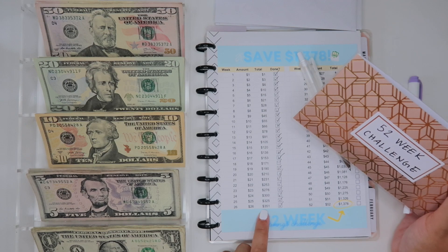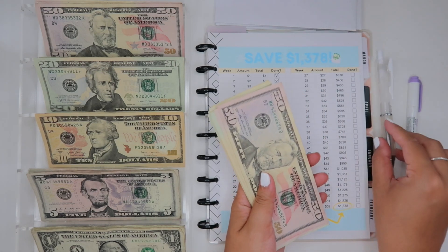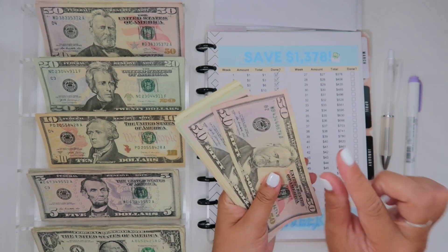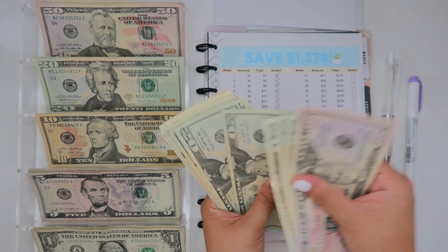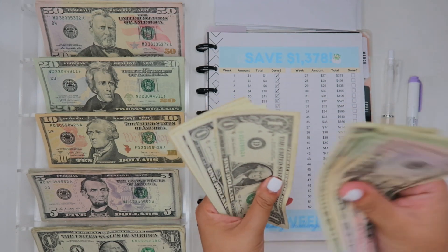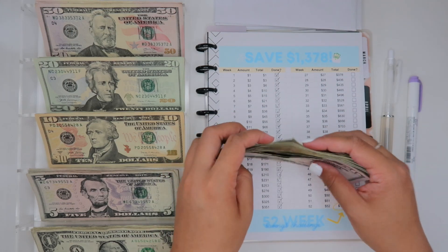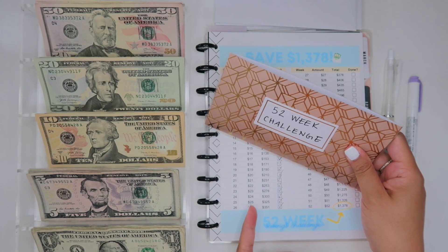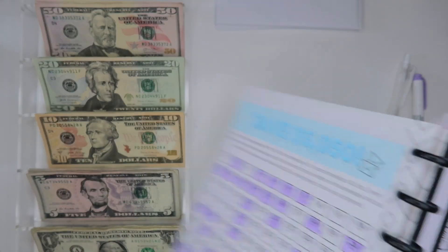The total we should have in here is $351, but let me count it because I know I randomly throw in extra fives or ones if I have them left over. Let's count: 50, 100, 200, 300, 320, 345, 346... we have $358 — so we have seven dollars extra than what we're supposed to, but the more you save the better! We are done with the 52-week challenge, so I can flip over to the 100 Envelope Challenge.